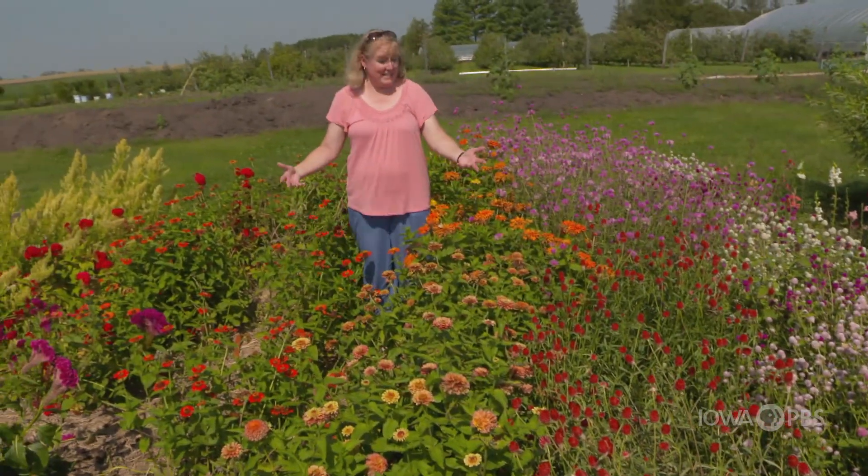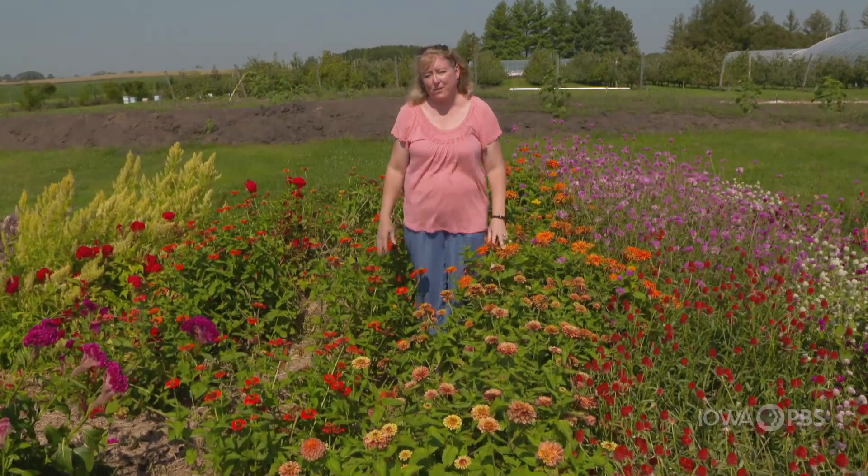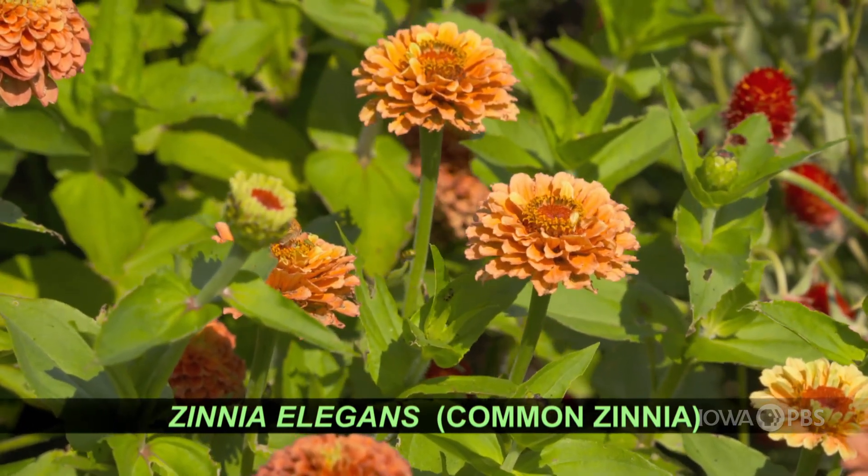Welcome to the Zinnia Patch. Zinnias are a great cut flower and an easy one for anyone to grow, and they come in almost every color of the rainbow. So don't forget Zinnias as a cut flower.